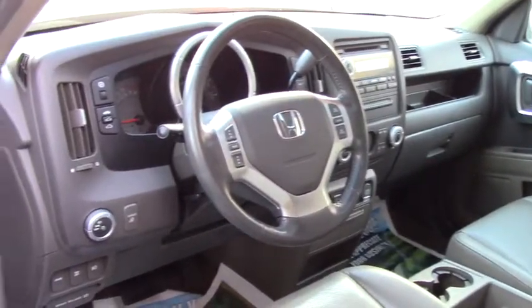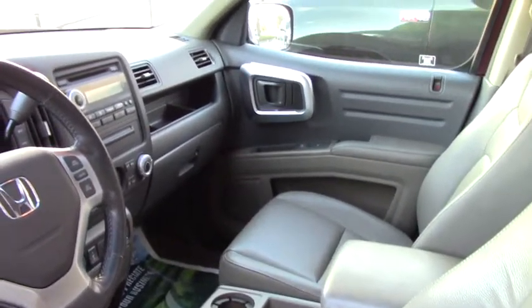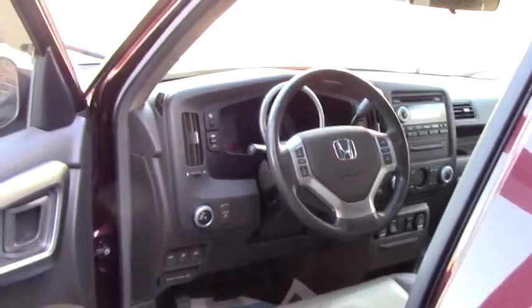You got leather heated power seats, all your hands free on the steering wheel, media options — you got satellite, AM, FM, and auxiliary port, also CD, and this does have a moon roof.